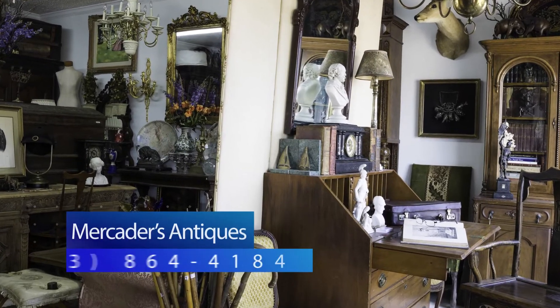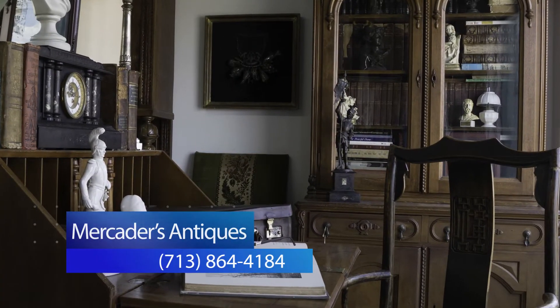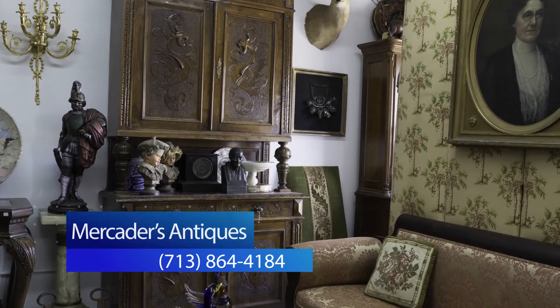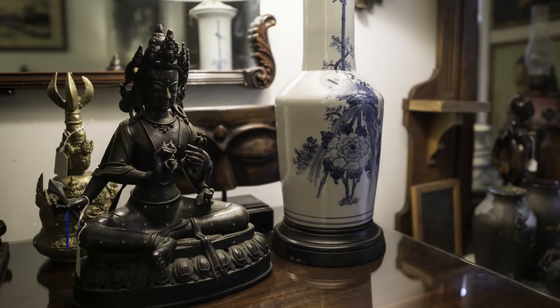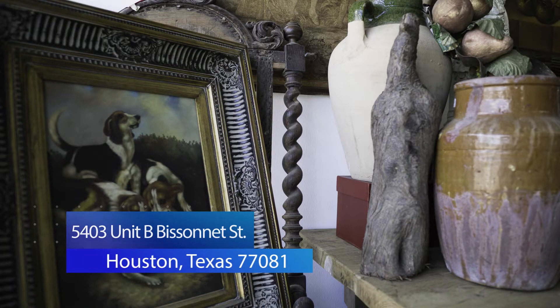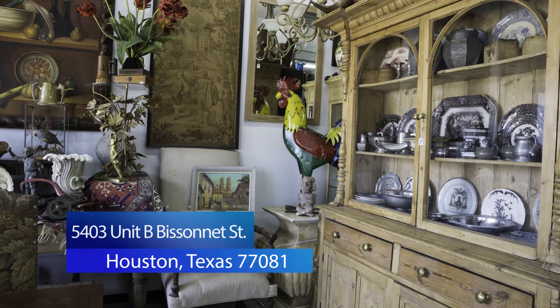Great news, friends and loyal patrons. After over two decades in the Heights Business District area, we have found a new home for Makeda's Antiques. Near the Bel Air Business Triangle, we are located at 5403 Unit B Bessonet Street, Houston, Texas 77081.